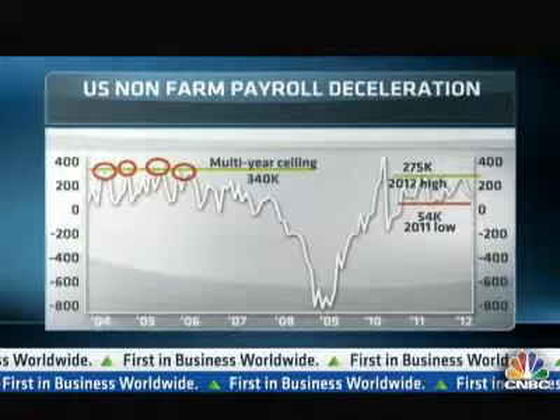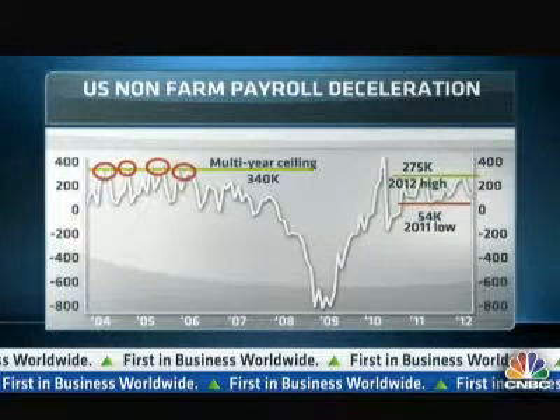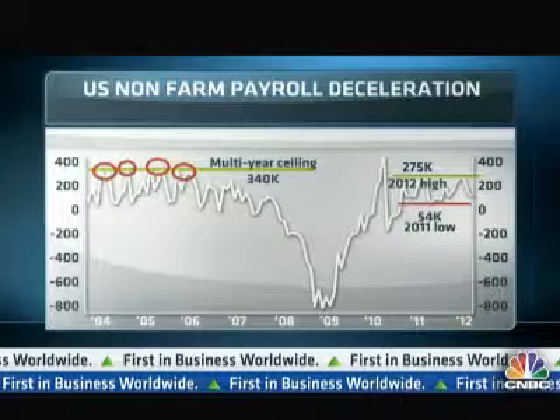From the market expectations, I think the range is between 180,000 as a high figure and 75,000 as a low figure, which is a fairly wide range.